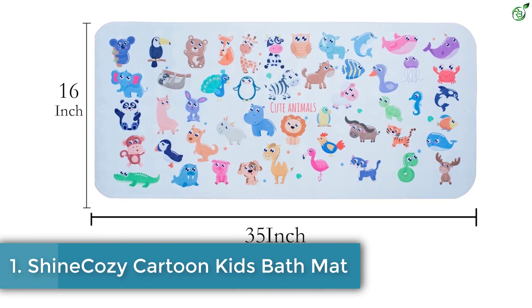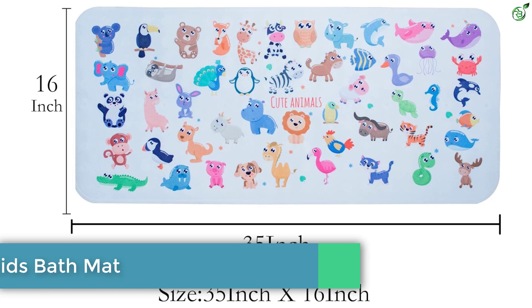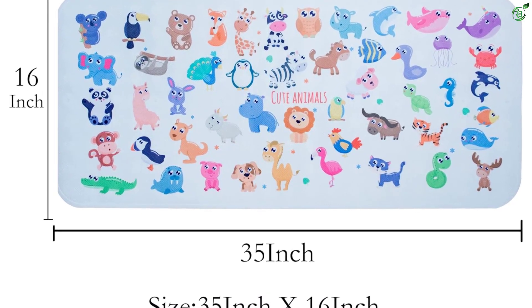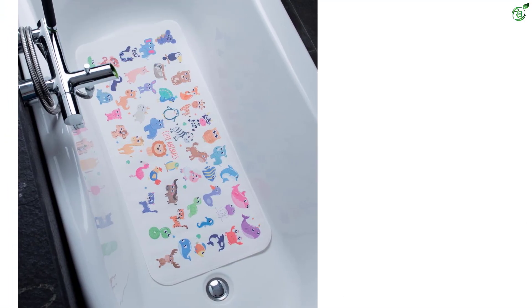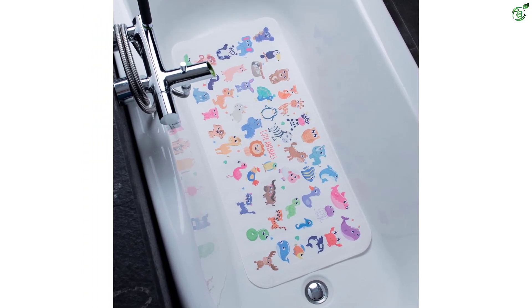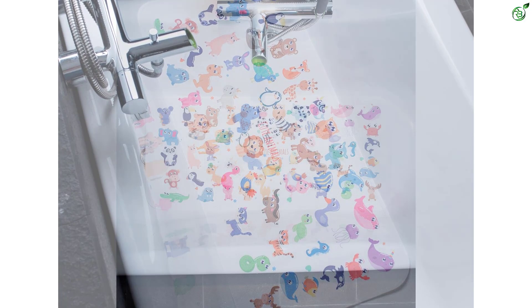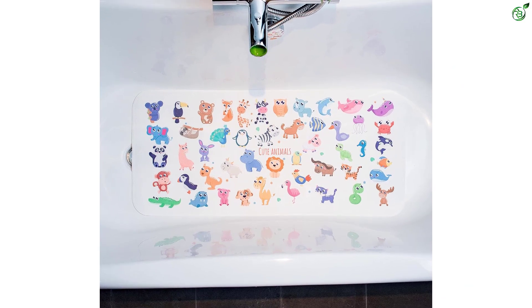Number 1: Shine Cozy cartoon kids bath mat. Introducing the Shine Cozy kids bath mat, a fun and safe addition to your bathroom. This extra-large mat, measuring 35 by 16 inches, provides excellent coverage and ensures a safer shower experience. With its adorable cartoon characters including an octopus and various sea creatures, bath time becomes more enjoyable for your toddler, kids, and baby. The mat is equipped with hundreds of high-strength suction cups, offering superior protection against hazardous falls.